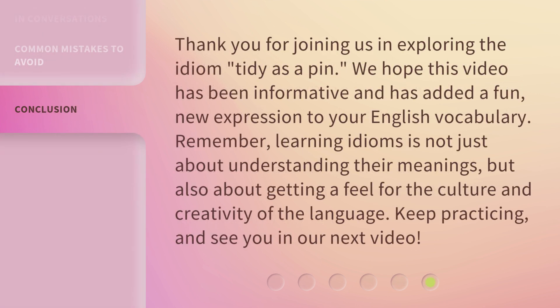Thank you for joining us in exploring the idiom Tidy as a Pen. We hope this video has been informative and has added a fun, new expression to your English vocabulary. Remember, learning idioms is not just about understanding their meanings, but also about getting a feel for the culture and creativity of the language. Keep practicing, and see you in our next video.